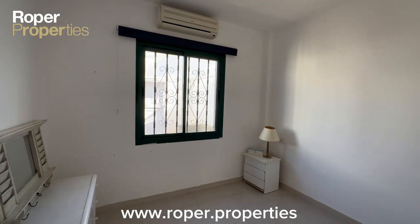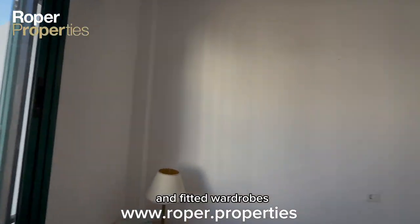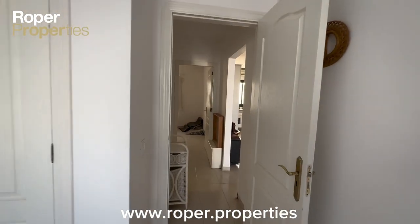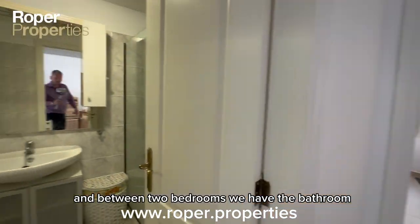Air conditioning, aluminium windows and doors, and fitted wardrobes — it's a good-size double room. In between the two bedrooms, we have the bathroom.